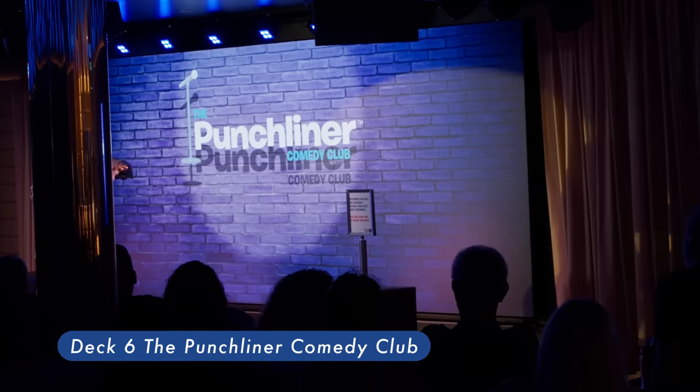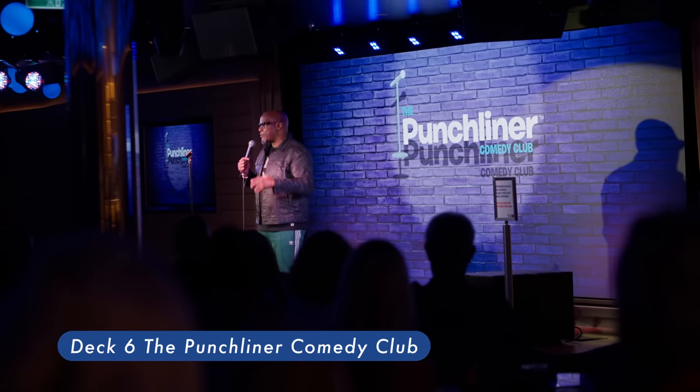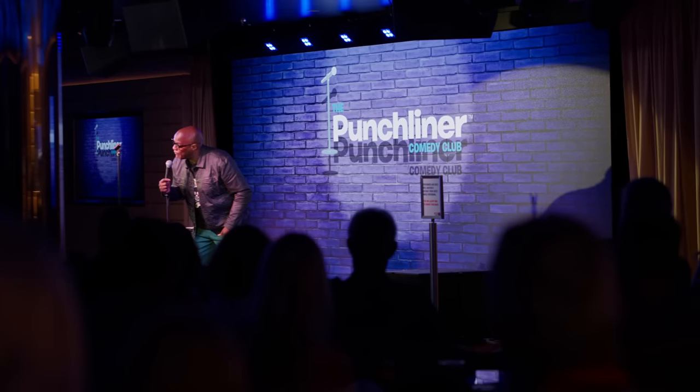The Punchliner Comedy Club features some shows that are family-friendly and some adult-only. You can choose which ones you attend. To help plan your evening, check the fun times.